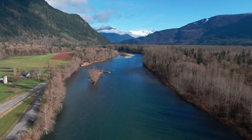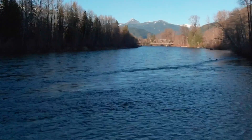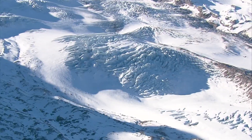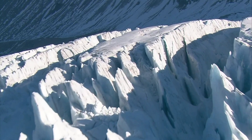In Washington, glaciers matter. On the Skagit River, glacial melt accounts for 12% of the river's flow. That cold water is critical for salmon, especially in the summer, and it also helps generate electricity. Glaciers are part of our ecosystem, extending down from high up in the mountains — and they are in trouble.